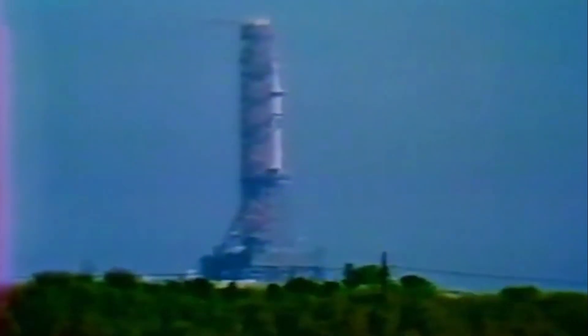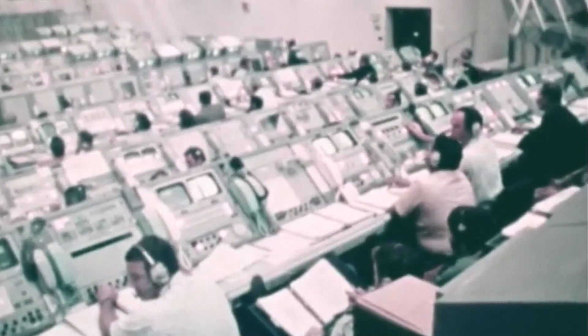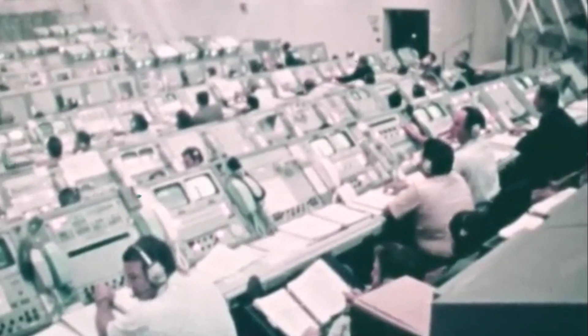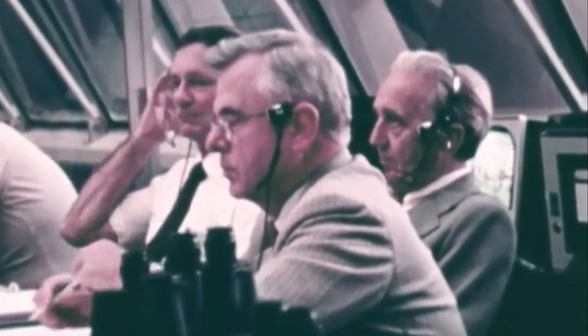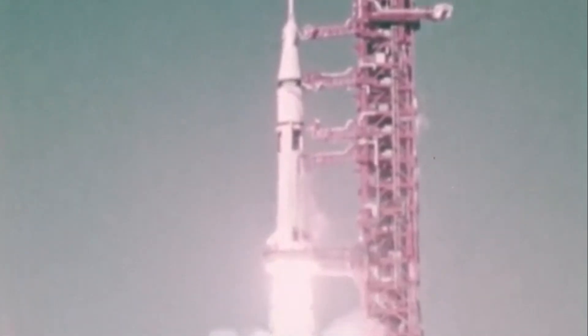T-minus 28 seconds and continuing to count. Launch vehicle now on internal power. Status board shows all stages on internal power on the flight batteries. T-minus 18 seconds. T-minus 16. Count continuing to go smoothly. T-minus 13. We'll look for an ignition at T-minus 2.1 seconds. 9, 8, 7, 6, 5, 4, 3, 2 — we have a liftoff.